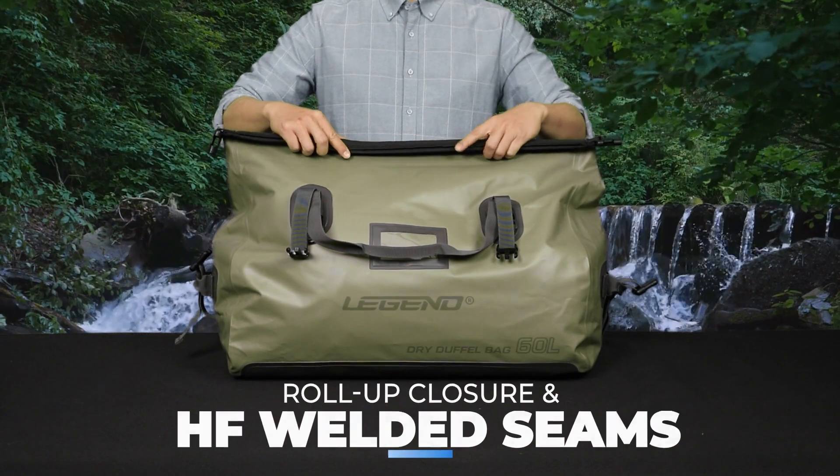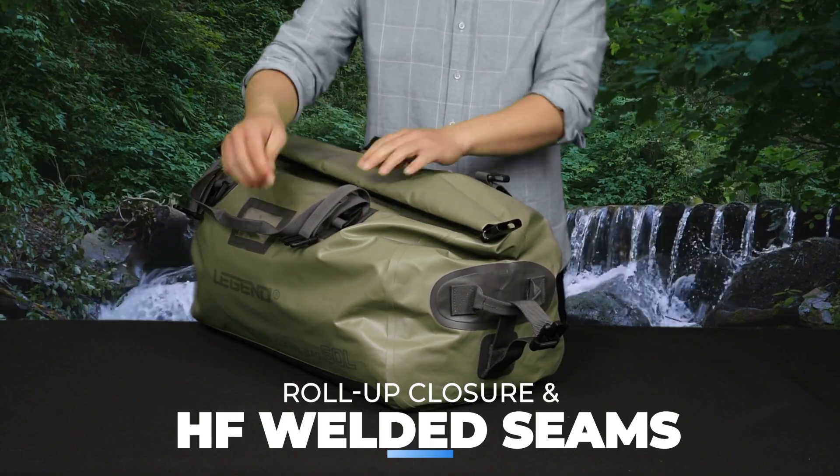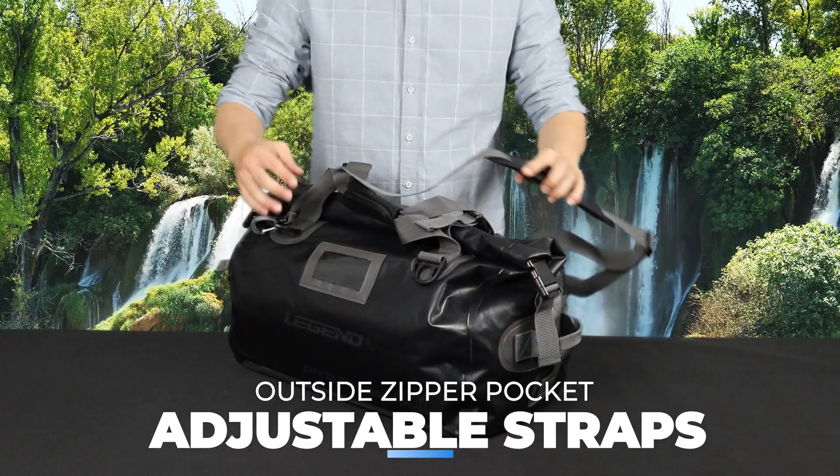The secure roll-up top closure and HF welded seams ensure your gear stays dry and protected throughout your journey. An outside zipper pocket and adjustable shoulder straps add convenience and comfort to your travels.